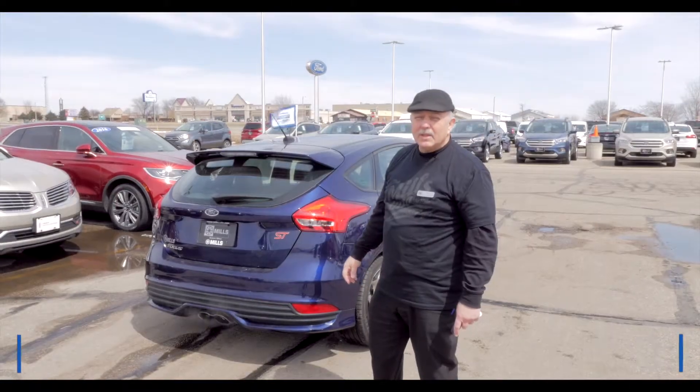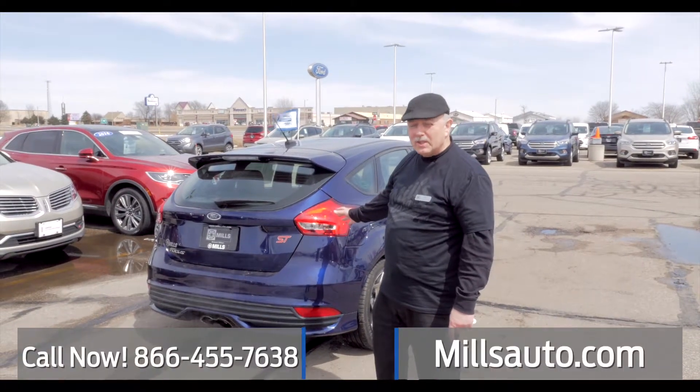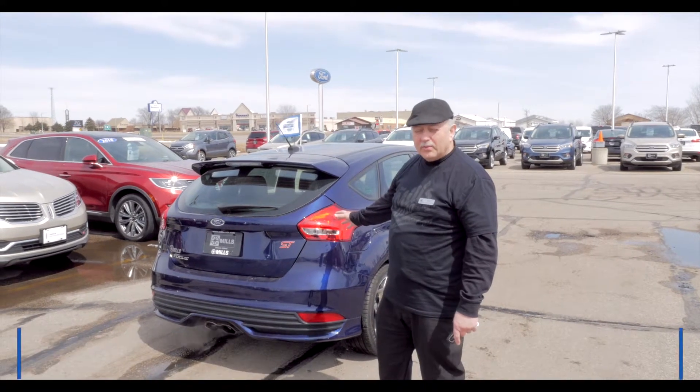Stop in and test drive this Performance Focus ST at Mills Ford Wilmer today. See you next time.